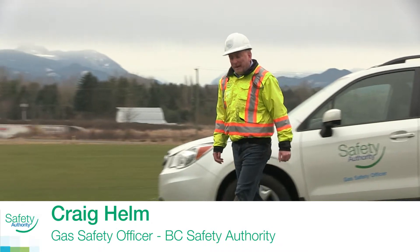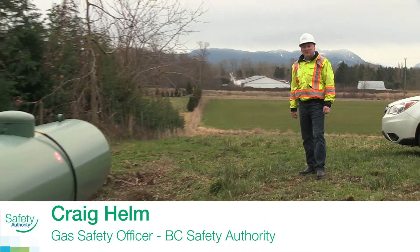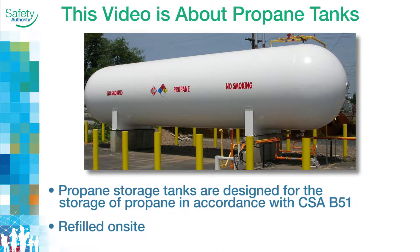Did you know that liquid propane has nearly 700 times as much energy as the same amount of natural gas? So the correct storage of liquid propane is a big responsibility. In this video we'll be looking at propane tanks.